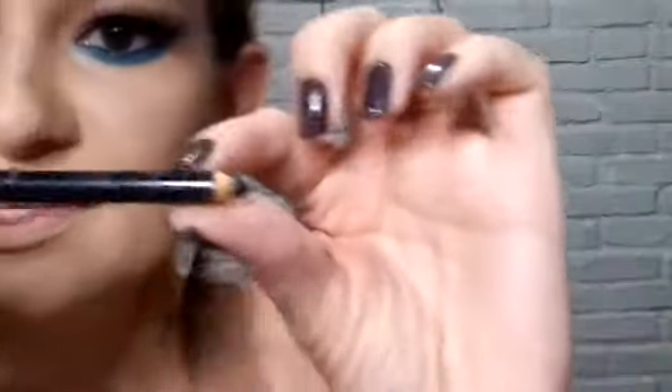Agora nós vamos pra parte de baixo, que é super simples. Eu não quero um olho muito preto, então vou passar um lápis preto — esse daqui é do Avon. Não dá nem pra ver mais. Vou passar aqui na linha d'água — não precisa caprichar porque a intenção não é ficar preto, estou dando um acabamento mesmo.